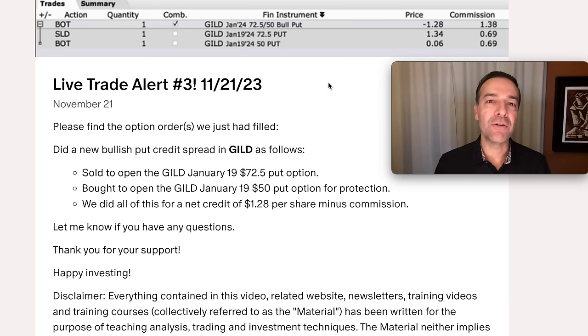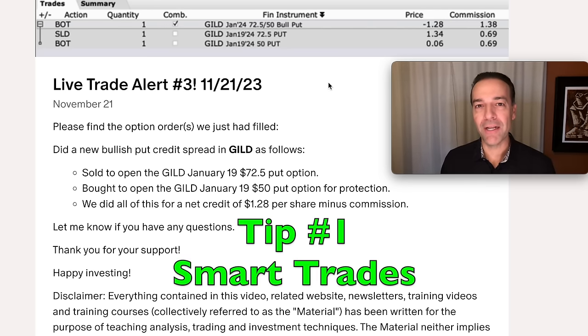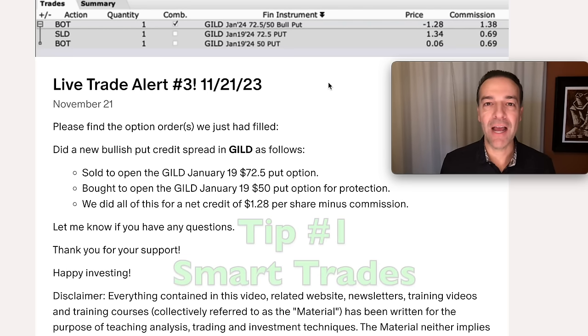The first thing I would make sure I do if my goal is to make $2,000 per week is to not focus on the money. Rather, I'd focus on making smart trades. Let me show you an example of that.